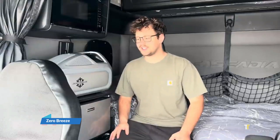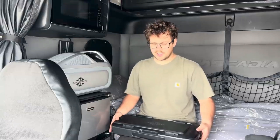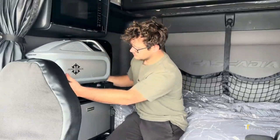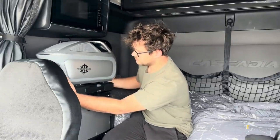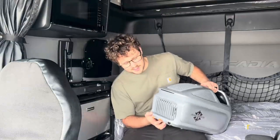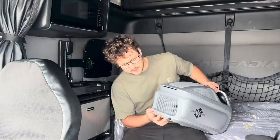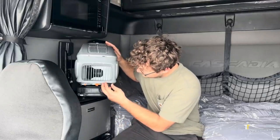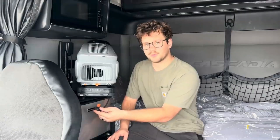The Zero Breeze Mark II is a portable, battery-powered air conditioner built for campers, truckers, and adventurers who seek comfort off-grid. Compact and lightweight, it delivers powerful cooling without needing constant electrical supply, making it ideal for RVs, tents, or truck cabins. With multiple fan speeds and eco-friendly operation, it ensures efficient climate control in remote settings.